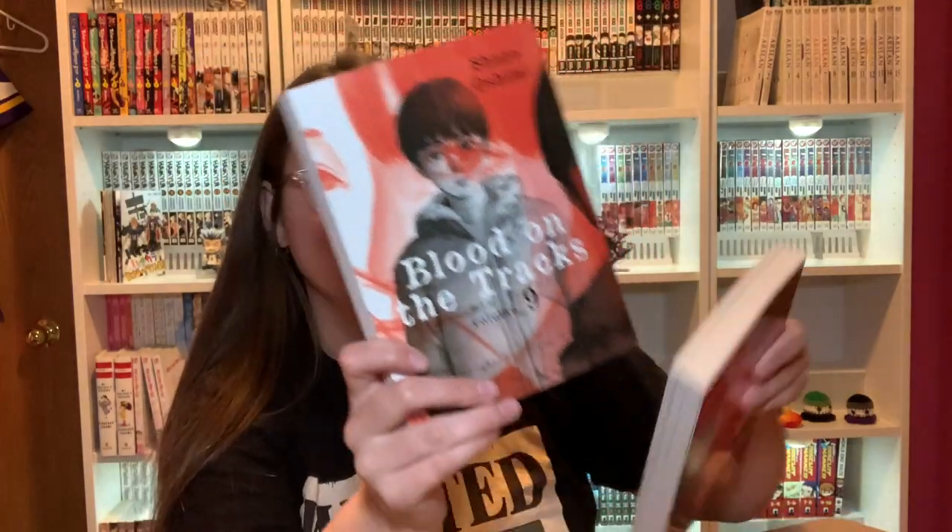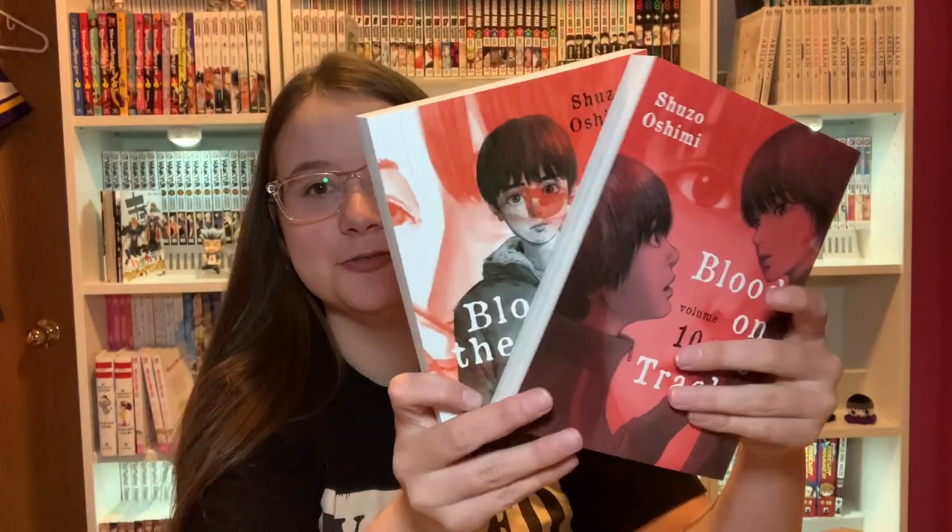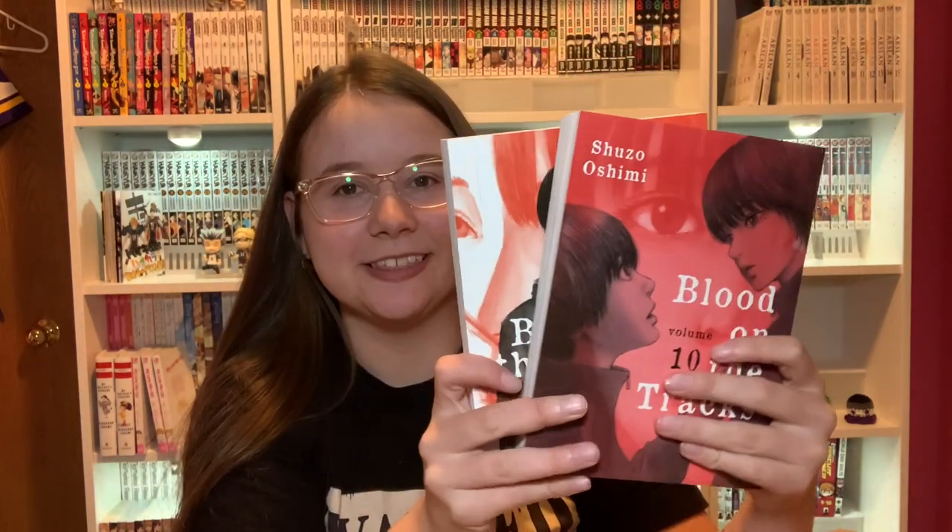Blood on the Tracks Volumes 9 and 10. These covers are very similar, and yeah I'm a couple volumes behind on Blood on the Tracks as well, but I think I might go ahead and read a bunch of these volumes since I have four of them to read now.